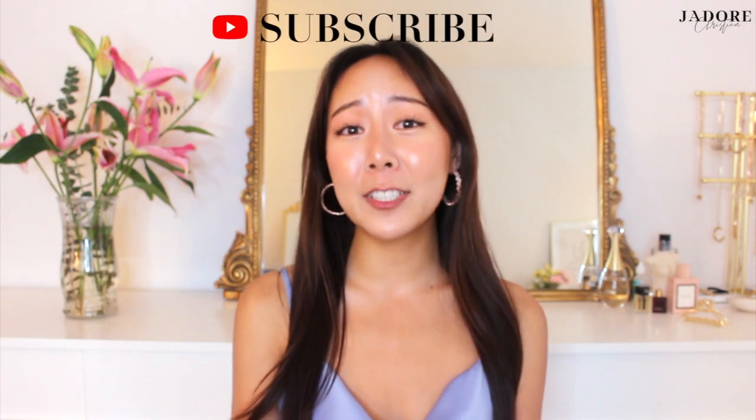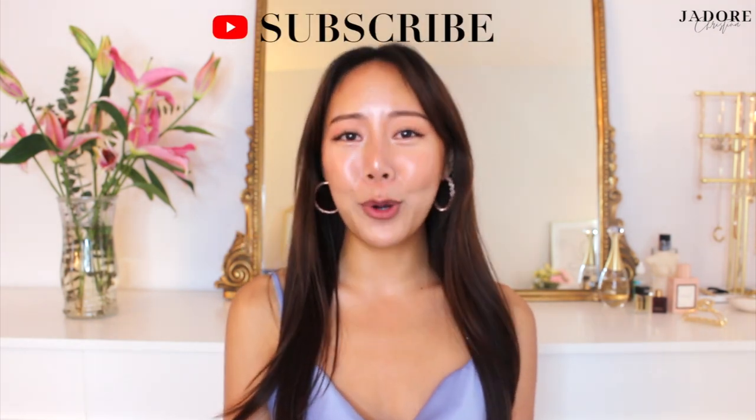Before we start, I would appreciate it if you could like, subscribe and hit that notification bell. I make two videos per week and would love to connect with you all.